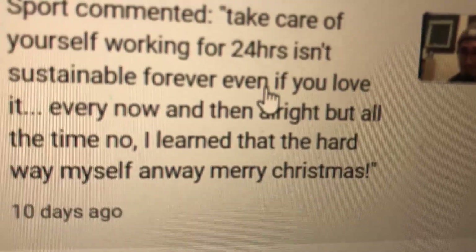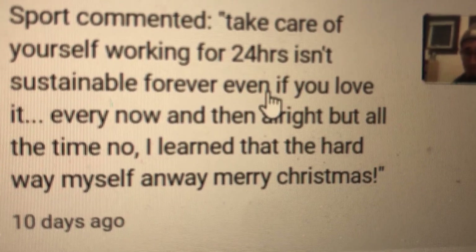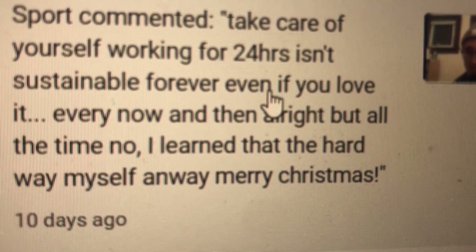I got a comment last week from a very nice gentleman — he was looking out for me, honestly. His name is Sport. He says, 'Take care of yourself. Working for 24 hours isn't sustainable forever, even if you love it. Every now and then it's okay, but all the time? No — I learned that the hard way myself. Anyway, Merry Christmas.' That was a reply to when I posted my video on Christmas.